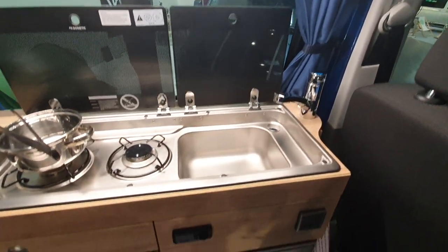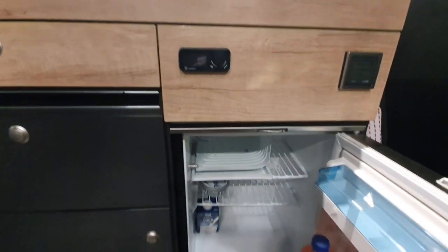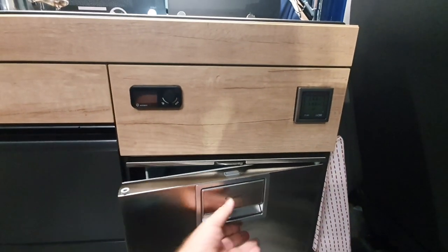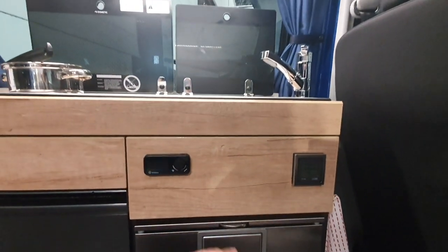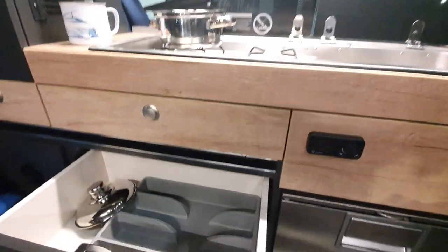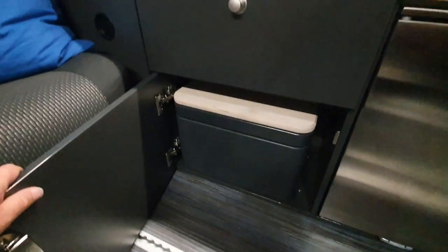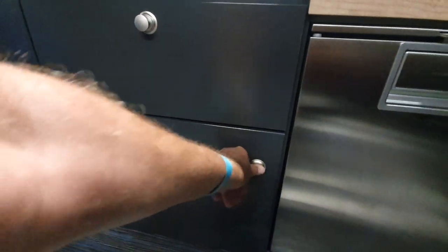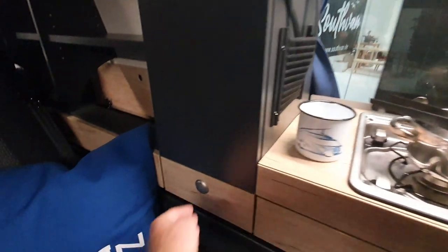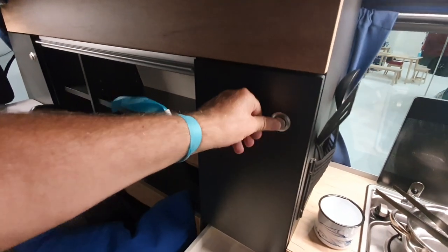In the kitchen below that we have a small two-way fridge from Dometic. Right, so heating - we can see other details of what's going on with the inside of the van. Down here is space for the toilet, should you think you're going to need it - and you probably will.